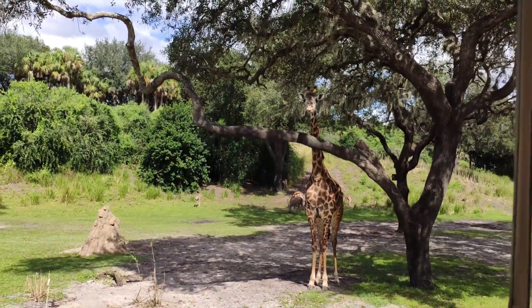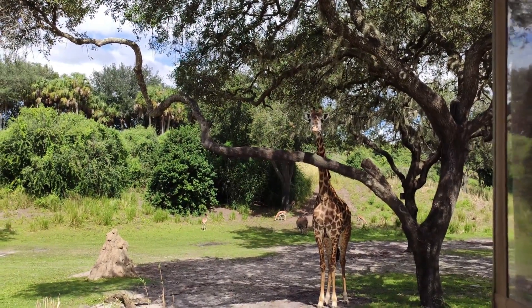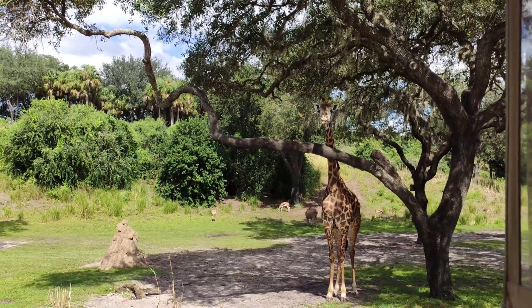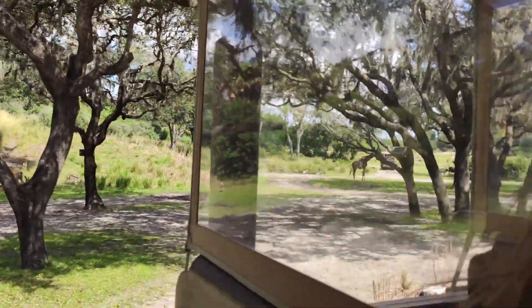Most of the time they'll sleep standing up — giraffes only sleep for about 30 minutes a day. Their tongues are also pretty long; they can get up to about 18 inches.